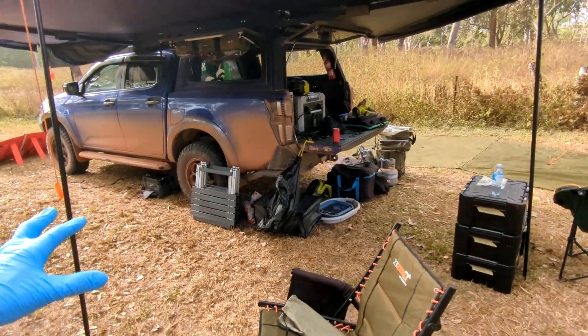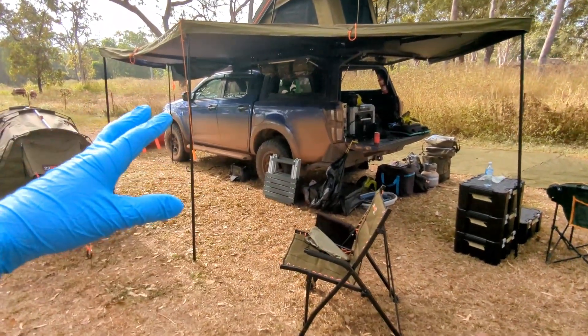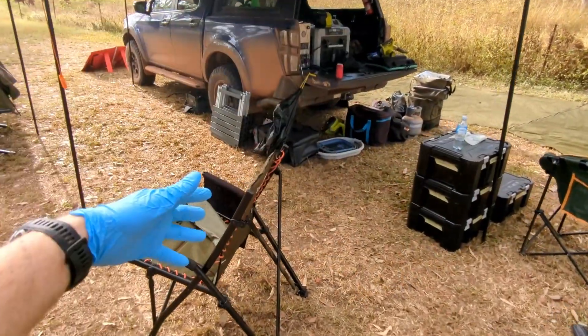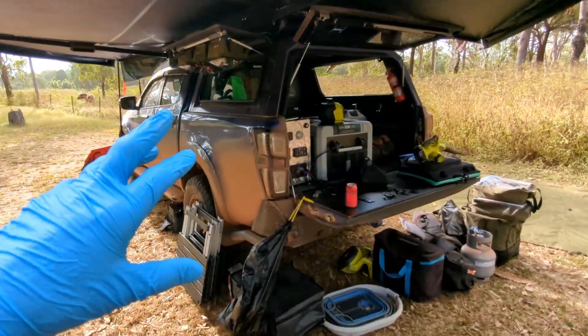That's kind of the setup really — pretty cool, not too complicated. That was kind of my idea: I could just whip all the stuff out, throw a couple of chairs down, and we're pretty well good to go and good to relax.